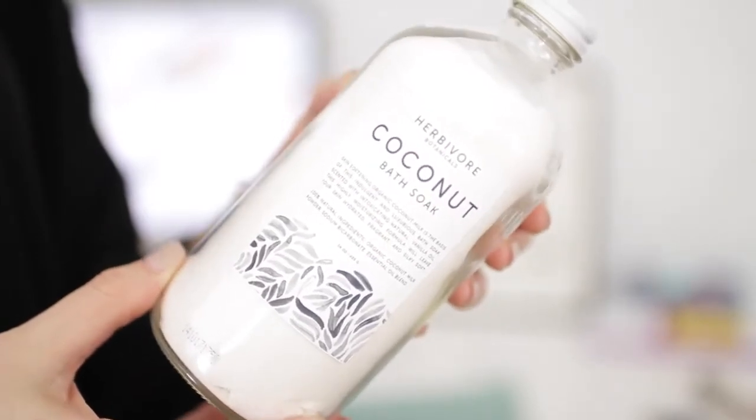I also bought this, which is the Herbivore Botanicals Coconut Bath Soak. It looks like I haven't been using it, but this was filled to the brim, and I've used it in about three baths because you don't need a lot. It smells ridiculous. If you're a coconut lover, you're gonna need this. It smells like real coconuts, but better — better than real coconuts. I just sprinkle a tiny bit; this is gonna last forever. It makes your bath so soft — the water feels so soft, and it has a thin foam on the top. It's like stepping into a coconut milk latte. Your whole bath smells like coconut. It's just a wonderful experience, so if you are a coconut lover or know one, I would highly, highly recommend this.